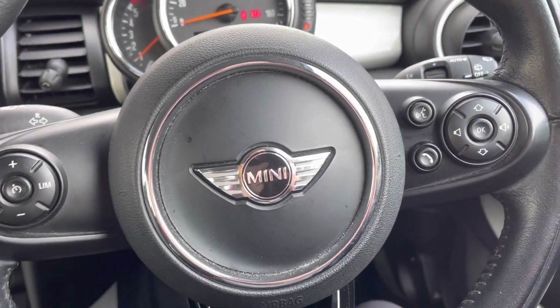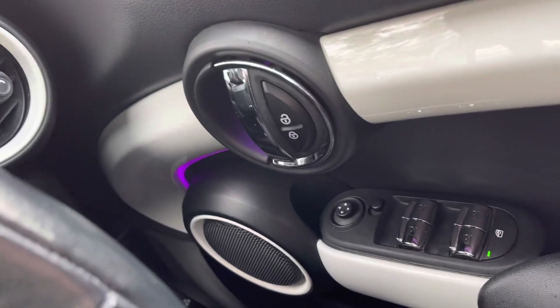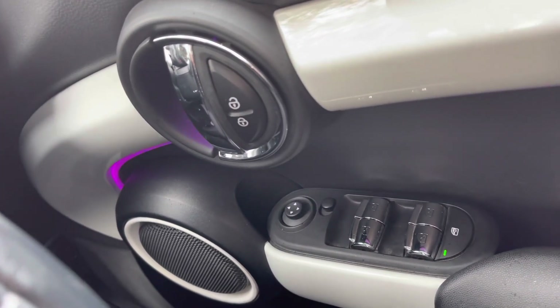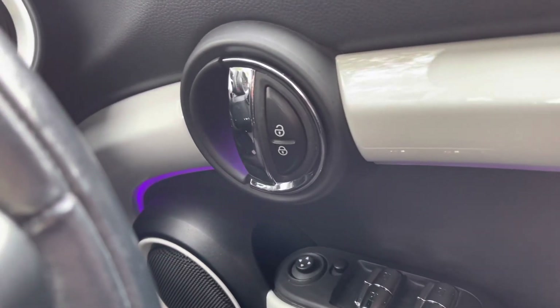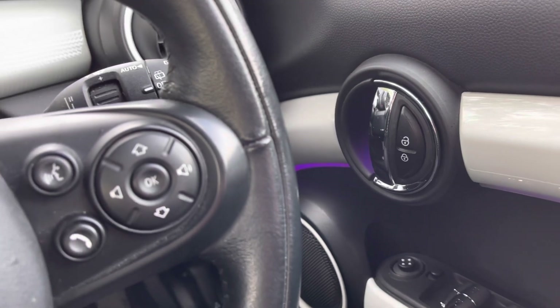If we turn our attention just to the right-hand side of your driver's door, you will find your controls to operate all four of your electronic windows. You do have your outer wing mirror adjustments along with your central locking system. And as you can see, you do have your illumination which does surround the car as well.